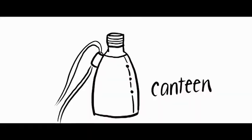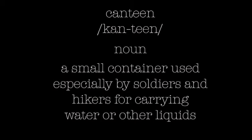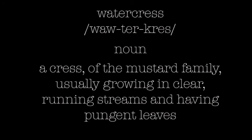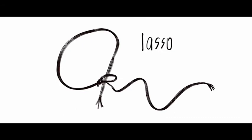Next up this week is canteen. Canteen is a noun and means a small container used especially by soldiers and hikers for carrying water or other liquids. Next up this week is watercress. Watercress is a noun and means a cress of the mustard family, usually growing in clear running streams and having pungent leaves. Our final word this week is lasso. Lasso is a noun and means a long rope or line of hide or other materials with a running noose at one end, used for roping horses, cattle, etc. Great job on the vocabulary.